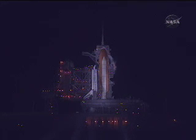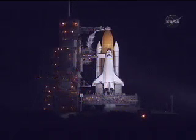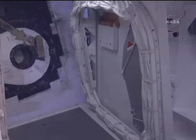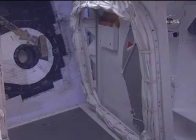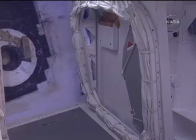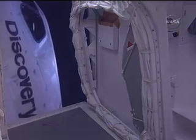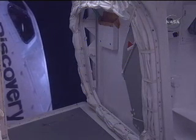And NTD Launch Director, you do have a go to launch Discovery. And I copy that, Launch Director. CLS is go for Orbiter Access Arm retract. And the Orbiter Access Arm is now being retracted away from Discovery. And of course the Colbert safely into orbit. Have a great flight.